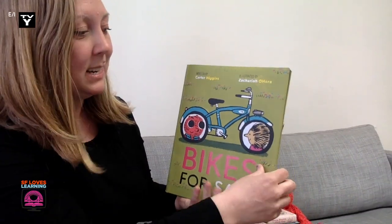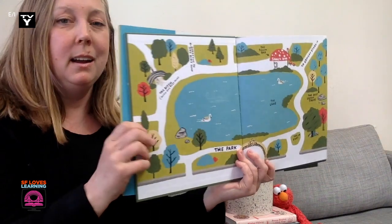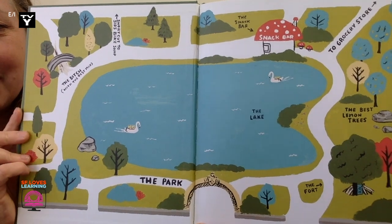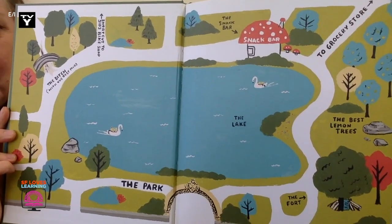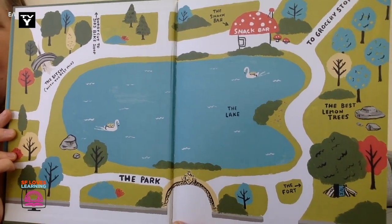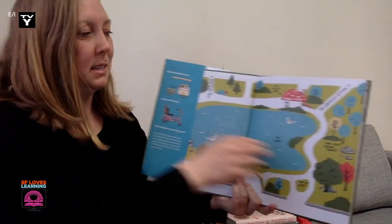So this is the story of Maurice, a bike rider, and Lotta, another bike rider, and a series of events that bring them together. And you'll notice right on the inside cover there's this very cool map where I see a ditch with the best mud and a lake and a forest of the best lemon trees and a snack bar. So let's see what happens in the story.